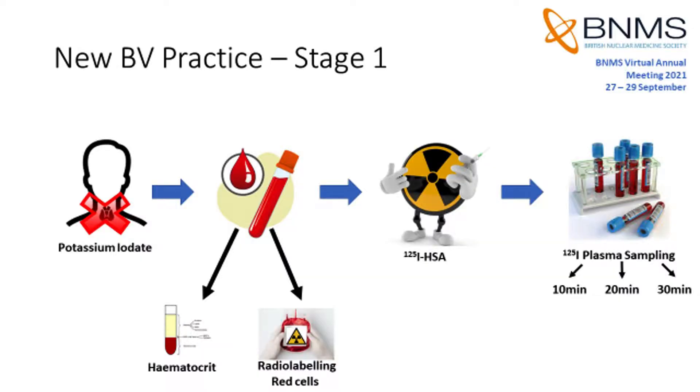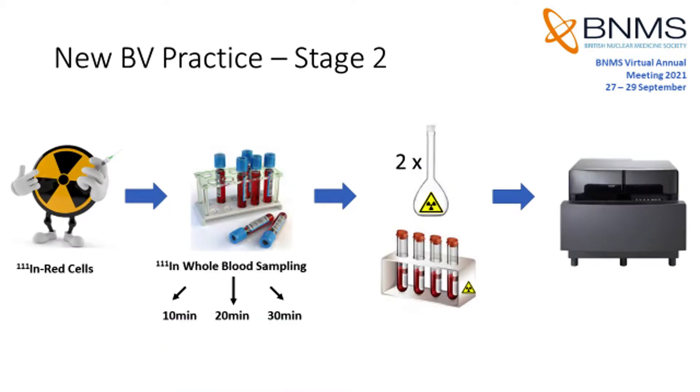Our pre-clinical checks demonstrated that the Indium label remained stable over a 60-minute period and that we were also able to successfully assay the red cell samples. As a result, we were able to set out a new dual isotope blood volume protocol using the Indium red cell label.